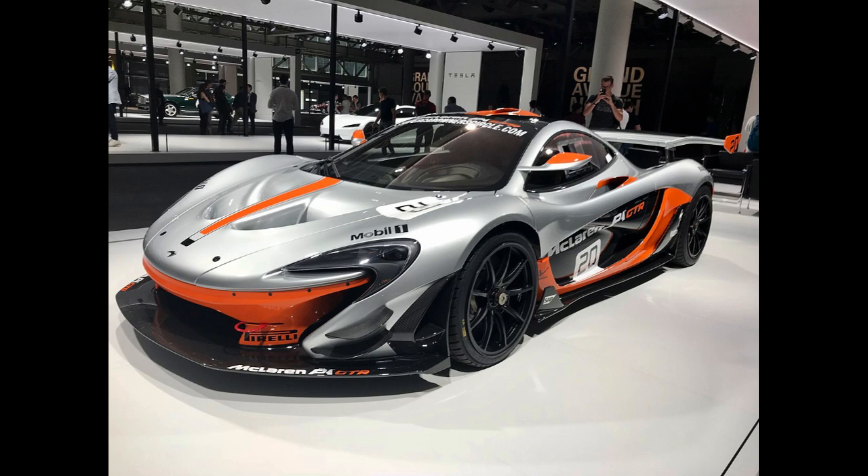They are all similar in specifications and performance, and in a race around Silverstone Circuit they were all within half a second of each other. The P1 finished first at 58.24 seconds, the LaFerrari finished last at 58.58 seconds, and the 918 was in between with 58.46 seconds.